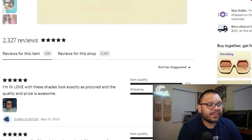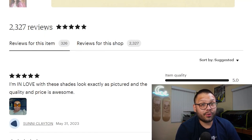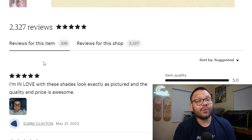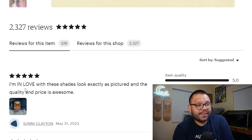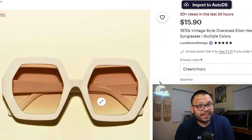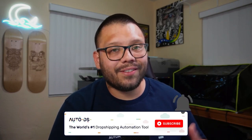The store itself has 2,300 reviews, and specifically for these sunglasses they have 326 reviews — they've definitely sold more than 400 since not everyone leaves a review. And this is pretty much five out of five across the board. So if you're not selling sunglasses like these, I suggest you get on it now. If you're enjoying this video and finding value in the information, make sure you hit that subscribe button and ring that little bell notification so you don't miss out on any future videos.